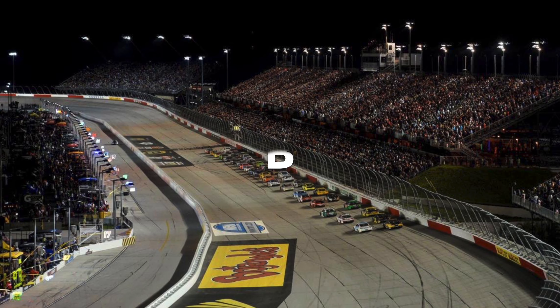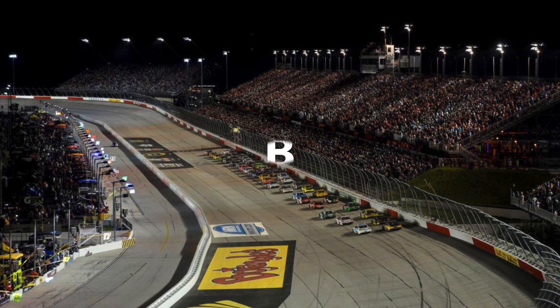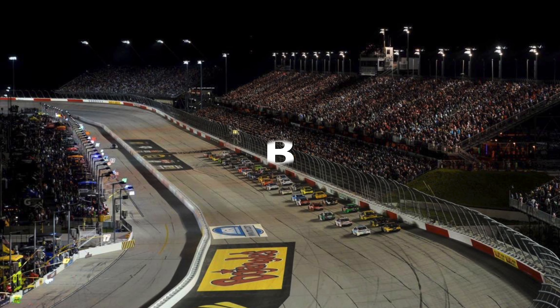Next up, the Lady in Black — Darlington. I gave a B. It's a good racetrack, obviously historic. The racing isn't bad.